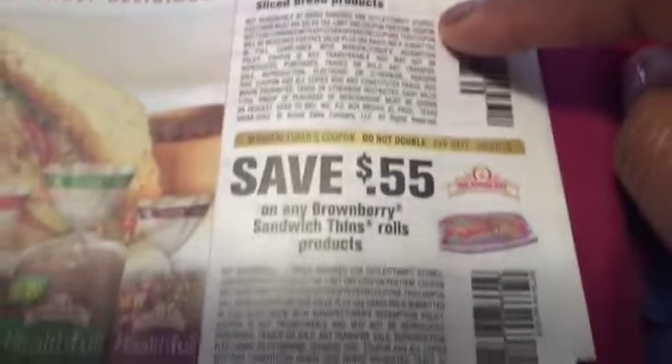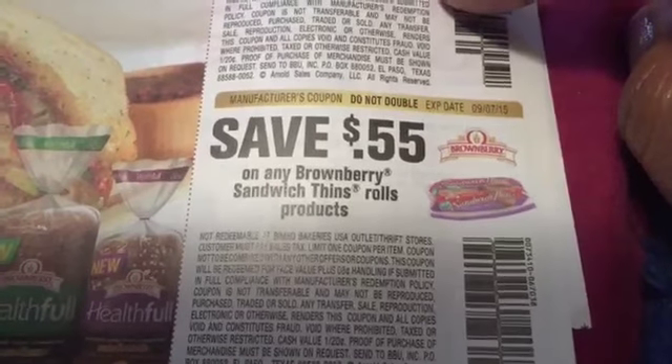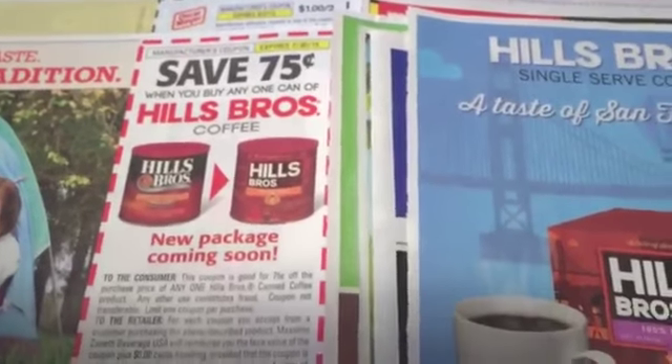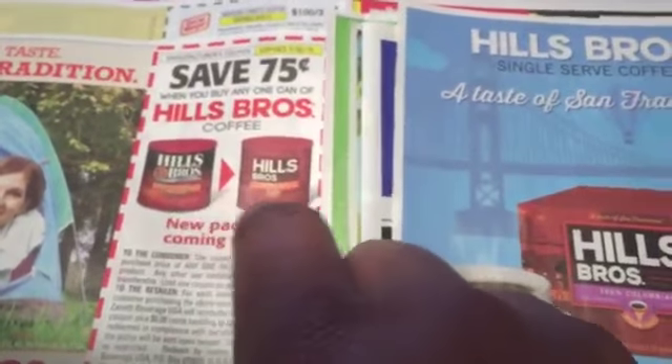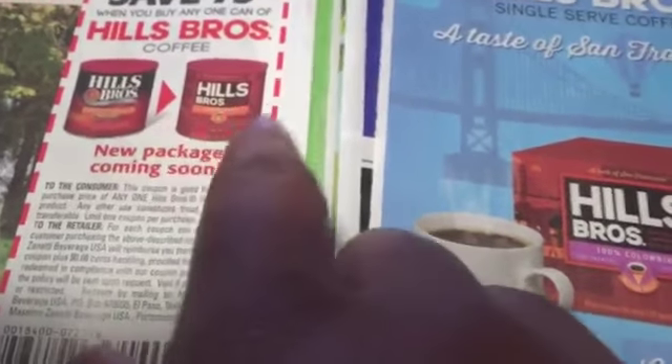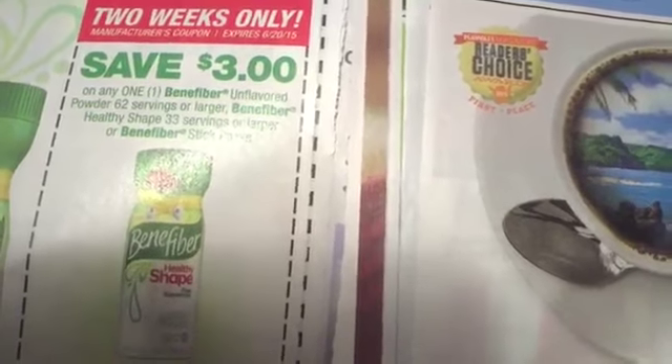We've got Brownberry sliced bread and some sliced thin rolls. We've got Hillsboro coffee — I've never tried that kind — so 75 cents off when you buy. Remember, just because there's a big one pictured doesn't mean you have to get the big one; it's usually better to get the smaller size for more bang for your buck. They've got Benefiber, and this is for two weeks only. There are some really good deals going on at Rite Aid or Walgreens for Benefiber because they're giving you back like $8.